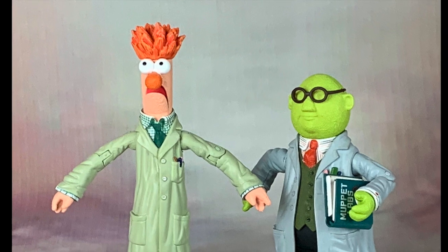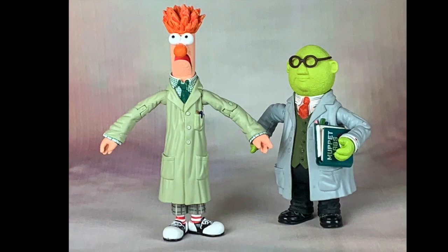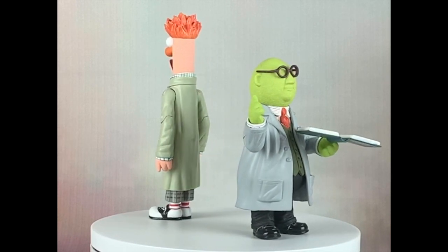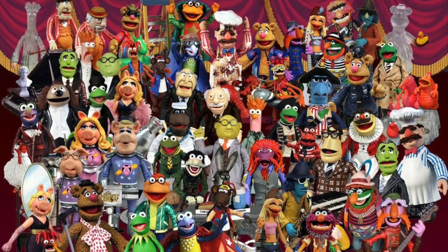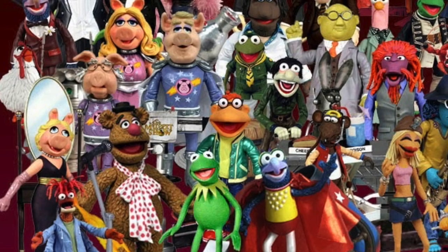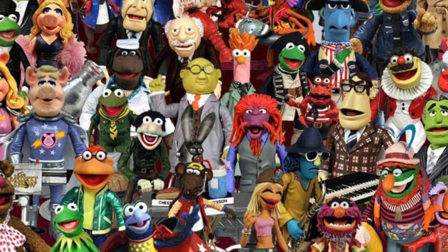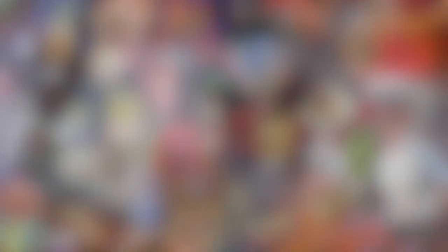Let's start with the Muppets. Say hello to the denizens of Muppet Labs: Dr. Bunsen Honeydew and his lab assistant Beaker. Made by Palisades Toys, Bunsen and Beaker were released in their first wave of Muppets figures in 2001. Palisades Toys arguably produced the best Muppets figures we've ever seen. And I'm a Muppets fan. From 2001 to 2005, they released one classic Muppet after another, with each one seemingly more detailed than the next. Each figure also had accessories in one-sixth scale, more or less.